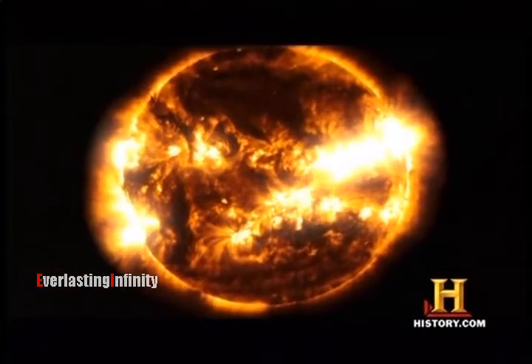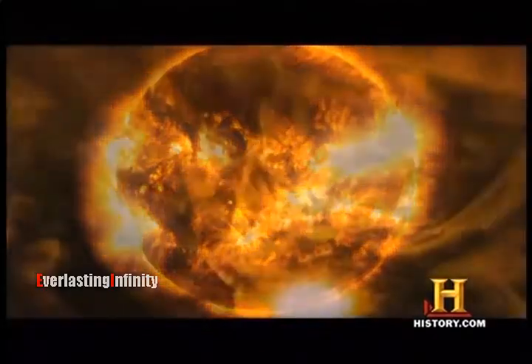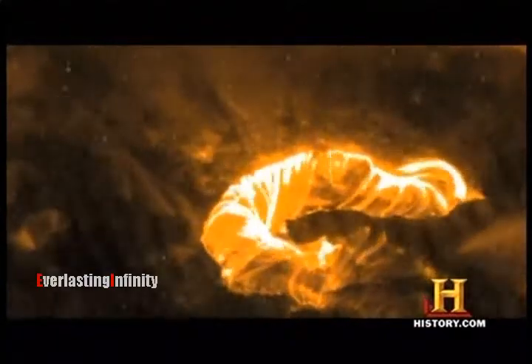The surface of the sun, if you were somehow able to go there and protect yourself, is an incredibly noisy, hot, and violent place. There are temperatures thousands of degrees. There are continuous magnetic storms that create huge, basically, thunder-like sounds.